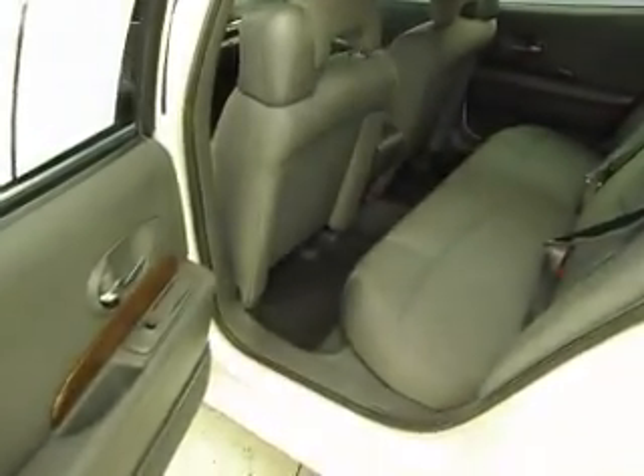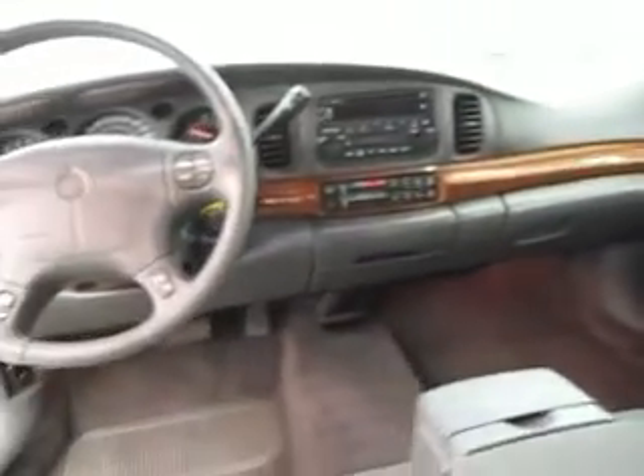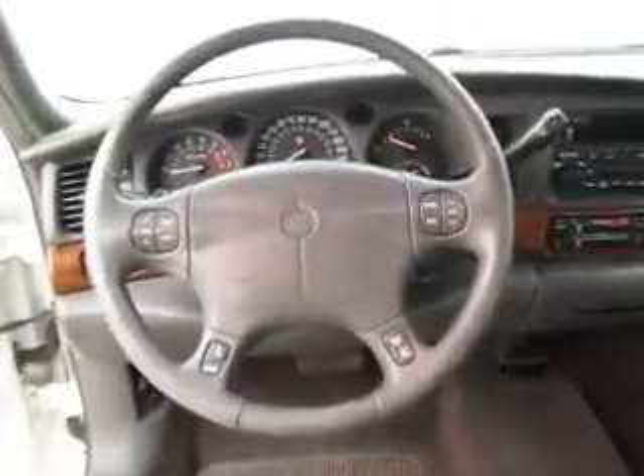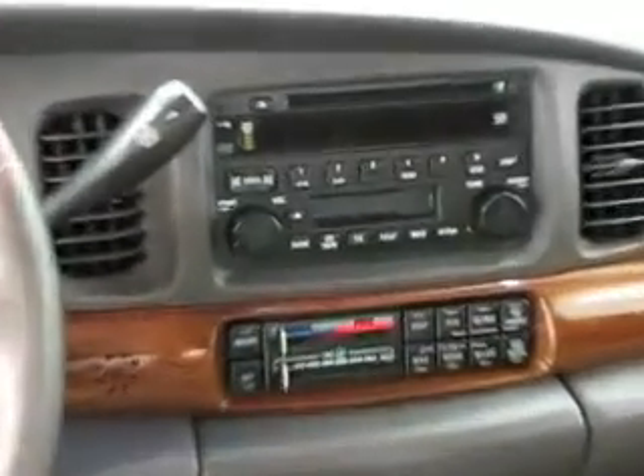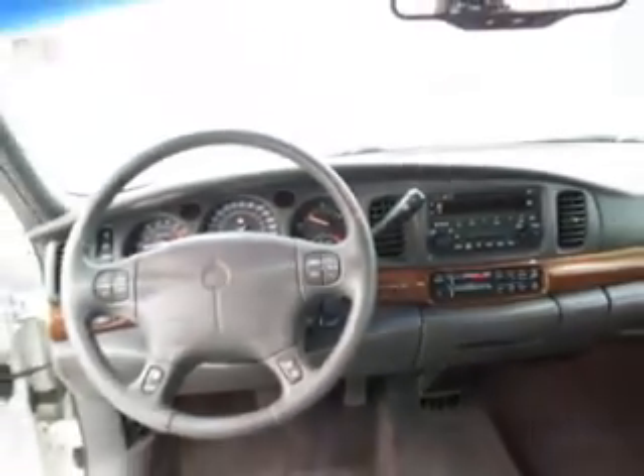It's a four-door, six-cylinder automatic with 109,426 miles. Features include wood grain trim, keyless entry, steering wheel audio controls, AM-FM CD cassette, and dual-zone climate control.